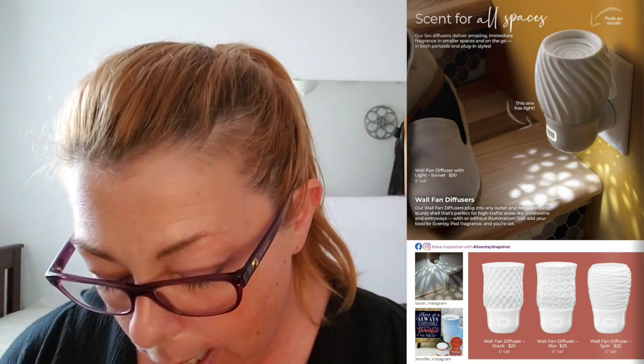Here are the wall fan diffusers. The ones with a light are $30; the ones without a light are $25. They have three different designs for the one without a light, and then the swirly one with the light. You cannot shut off the light without shutting off the whole thing — so if you like the light, make sure you want fragrance at the same time. This takes pods, not wax. The pods are a twin pack for $10, and we have 35 different fragrances.